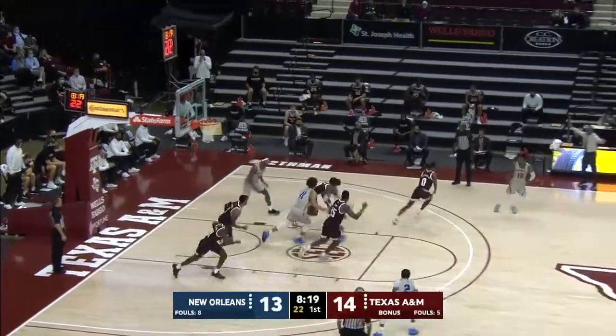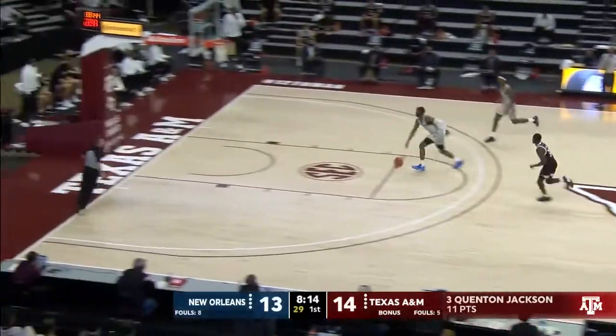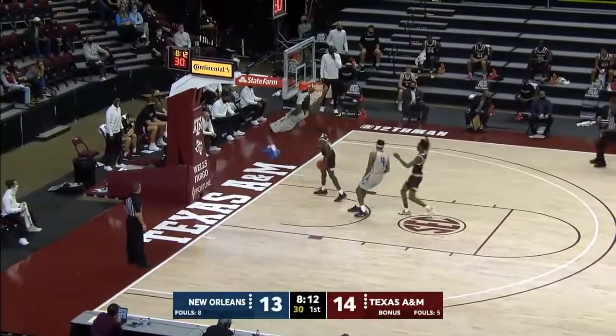Left baseline, Freeman. Freeman pass into the paint, stolen by Q. He's got J.J. on his left. Okubu up, knocked away from behind. All alone, Rosser — a dunk of his own.